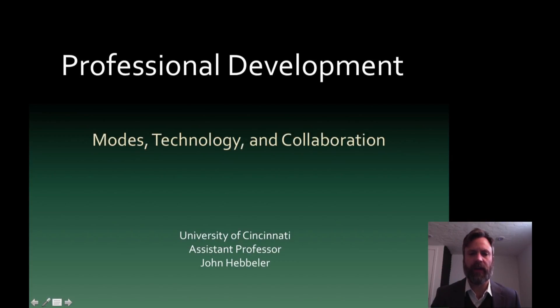Hello everyone. I am John Hebler and I am an assistant professor at the University of Cincinnati. Today I'd like to give you a presentation about the professional development project that I am currently researching and creating. I am collaborating with another professor at the University of Cincinnati in DAP, which is basically the School of Design.